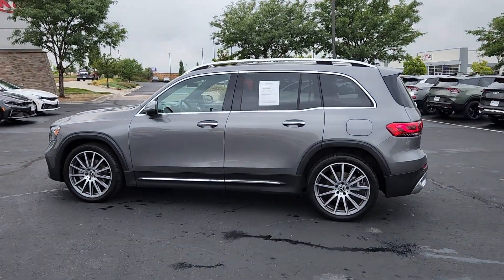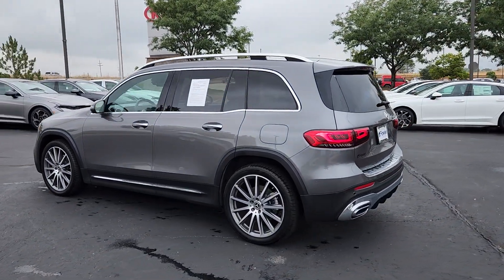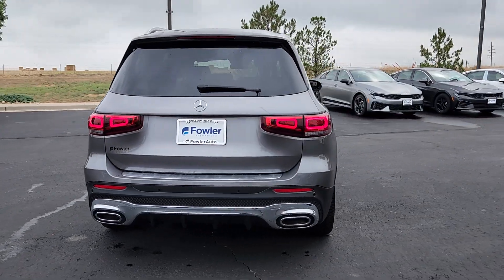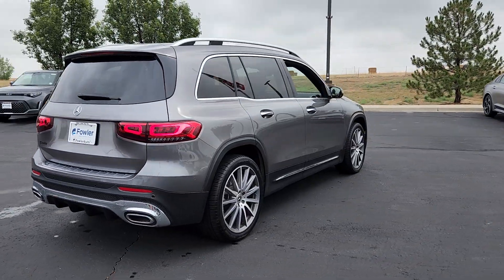Get into a car with value. 2021 Mercedes-Benz GLB. With less than 10,000 miles on the odometer, this vehicle stands out from the rest.